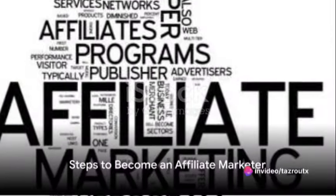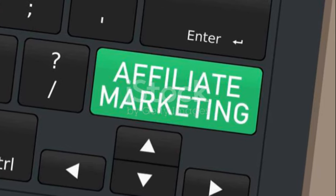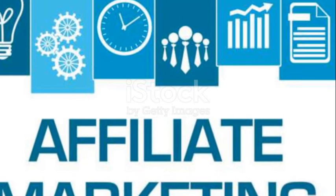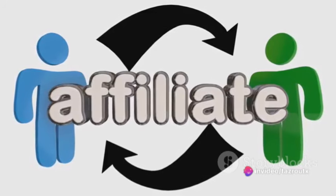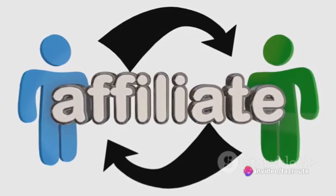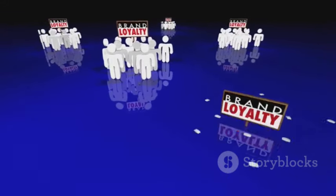So, how do you become an affiliate marketer? Step 1: Choose your niche. This could be a personal passion or a profitable market trend. The key is to strike a balance between what you love and what sells. Next, select the products or services you want to promote. These should align with your niche and resonate with your audience. After all, the aim is to recommend products that your audience will find valuable.